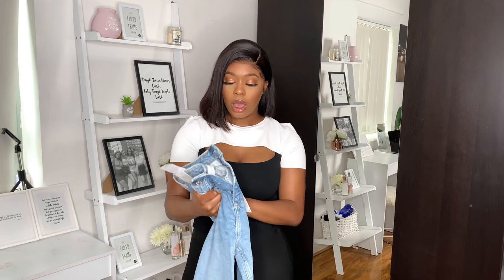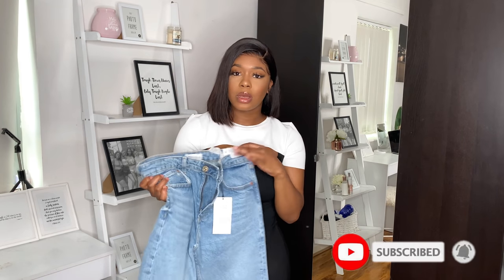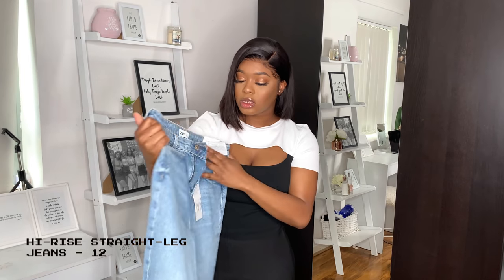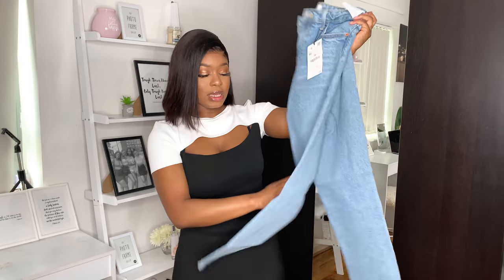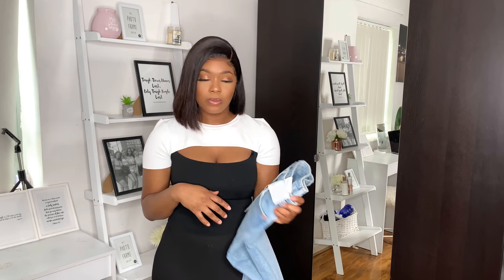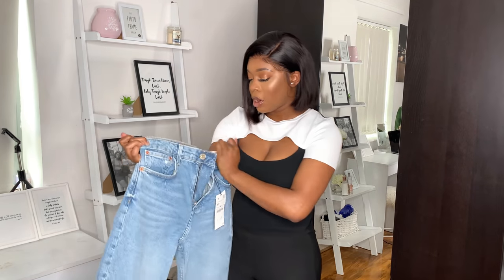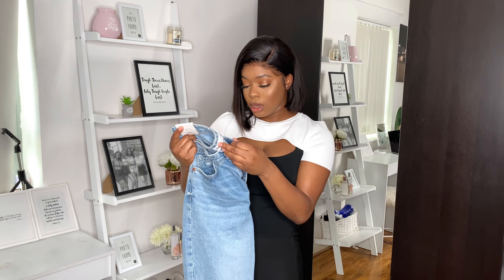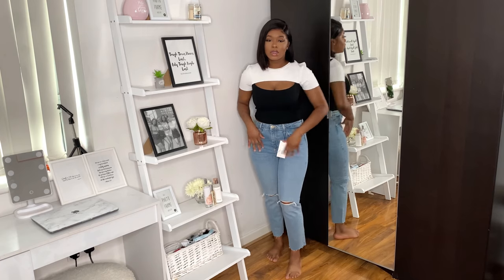The first pair I'm going to show you are these blue wash jeans — I think they're mom jeans, but I'll insert the name on screen. They're high-rise, ankle length, with two rips on the knees. These were £17.99, so I'm guessing they were on sale. About four out of six pairs I bought were on sale. I got these in a size 40, which is a UK 12, and I had high hopes for them.